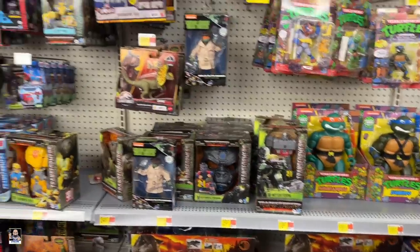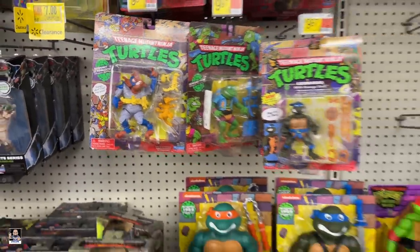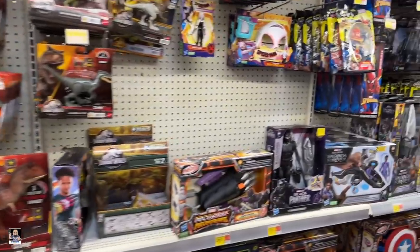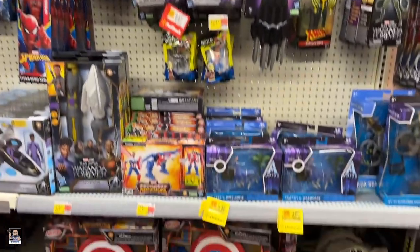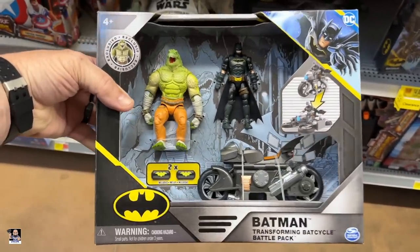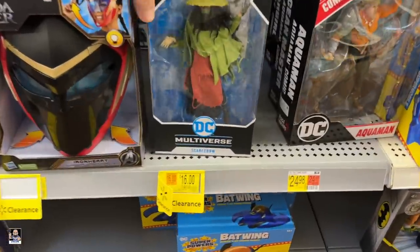What do we have here? Little bit of Transformers. More turtles. Wingnut? Not sure if I've seen that one. Got dinos on clearance. Little bit of Legends going on. Still got plenty of the Black Panther stuff, Avatar stuff. What's up Buzz? Guardians. I don't think I've seen this — very cool. We've got DC Infected. Look at there — another Scarecrow. I'll be darned.